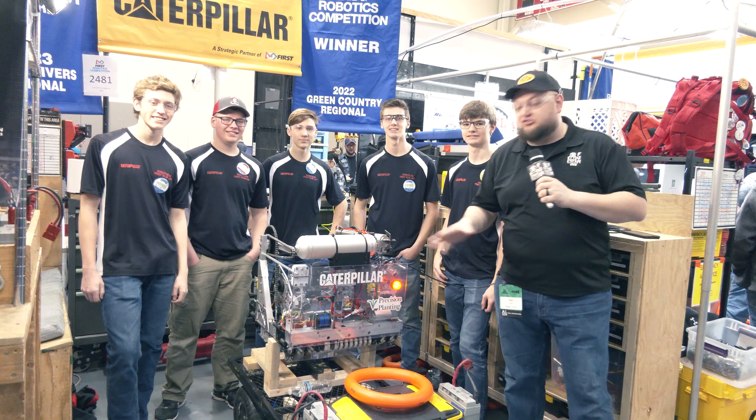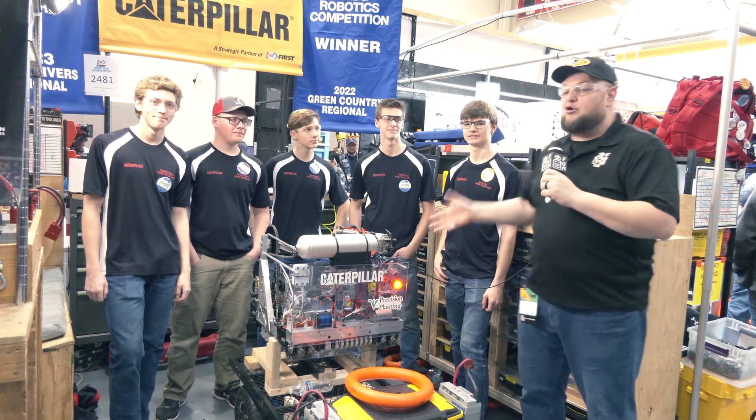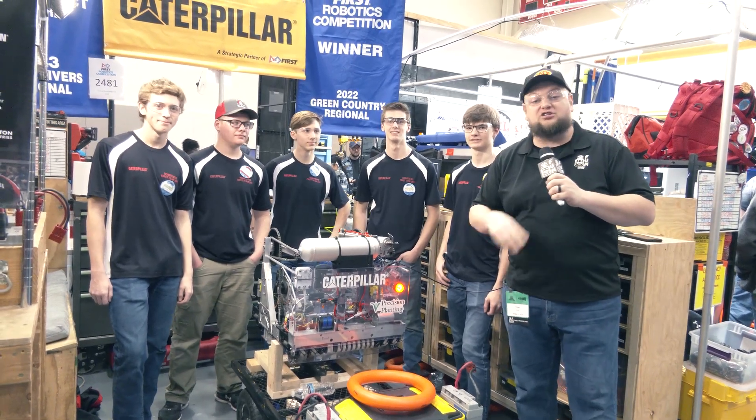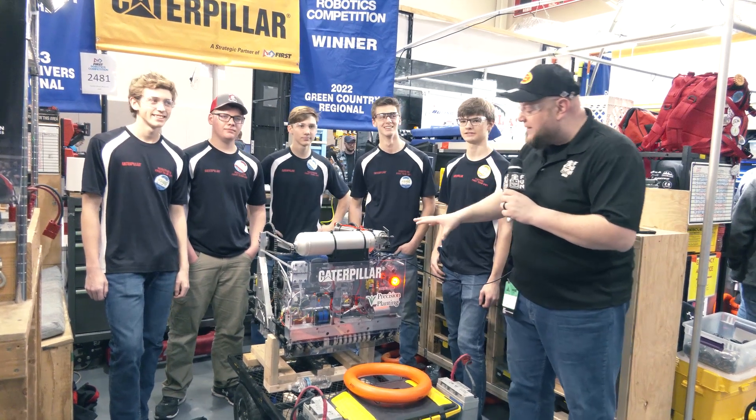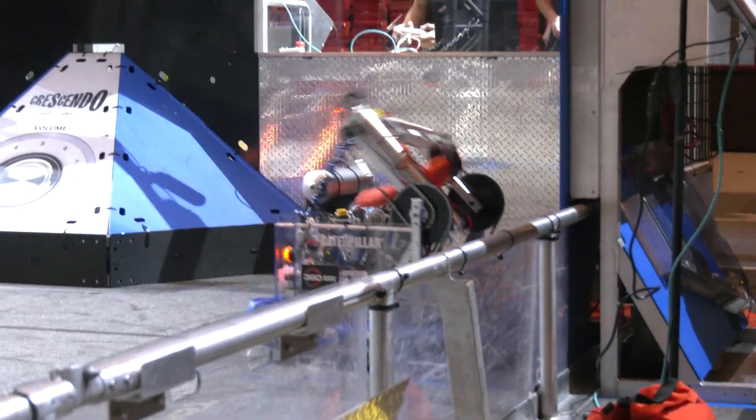Hey everybody, it's Tyler here at the Central Illinois Regional check-in. 2481 Roboteers. Wow, I saw the reveal video just a few days ago — absolutely incredible. You've got to check out this robot. This is some of the best packaging I have seen here in Crescendo so far.